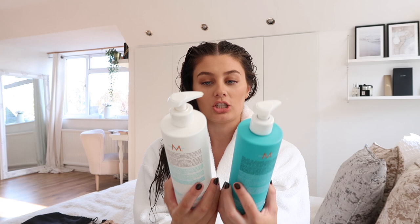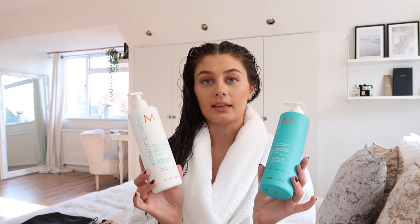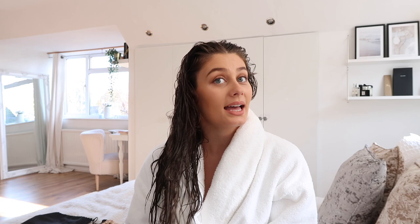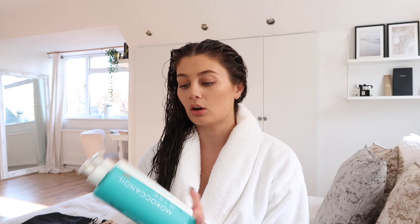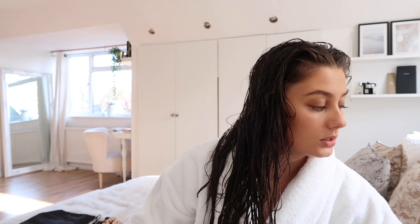I already used this shampoo and conditioner today and I alternate between these and another combination. These are the Moroccan Oil smoothing shampoo and conditioner — I've used these for about a year. The salon I go to uses them too, which is why I bought them. They're sulfate-free, really healthy for your hair, and give a great salon finish. I got them as a set from Look Fantastic — currently sold out there but linked on Feel Unique for around £46, and they last quite a long time.